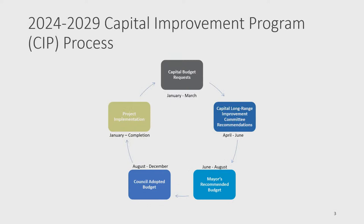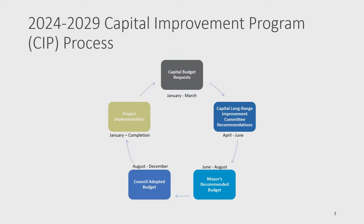The Capital Improvement Program, or CIP, budgeting process is a continuous cycle, with steps outlined on a diagram. Annually, beginning in January through March, departments and partner agencies work on capital budget requests for the six-year CIP. At the beginning of April, these requests are made available to CLIC, who review the requests, hear department presentations, rate projects, and make CIP recommendations in late June or early July.